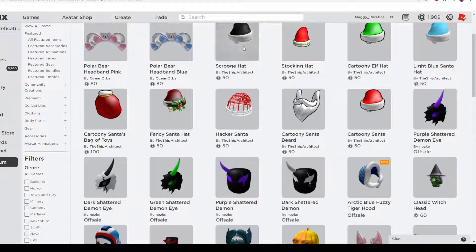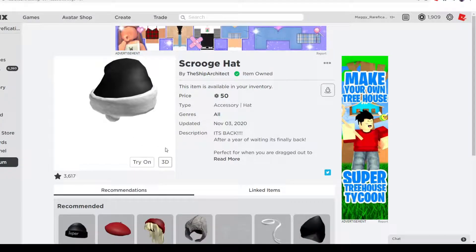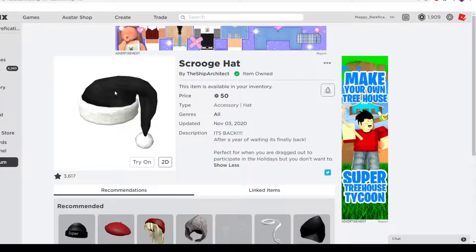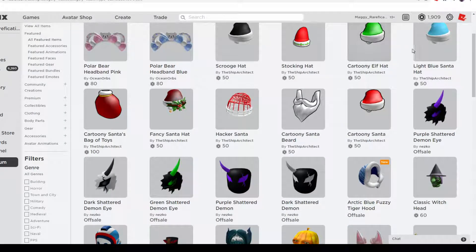First off, we have Scrooge Hat. It's just a regular Santa hat, but it's black, and it's back on sale until January 10th — he said that on Twitter. So you have over two months to get this, there's no rush. It looks really great, it's a nice-looking black Santa hat, there's nothing much to say about it.